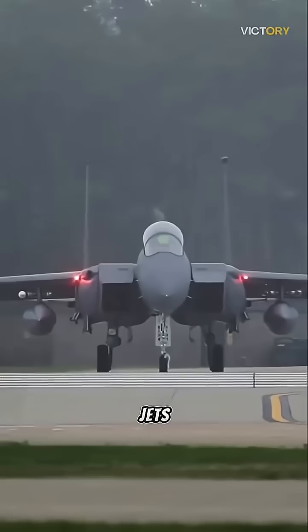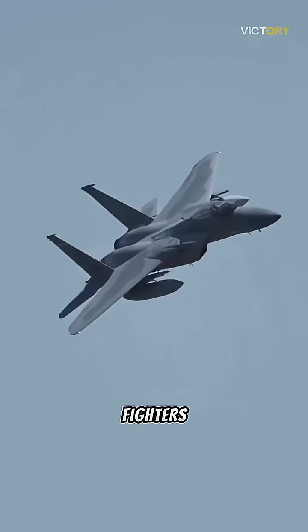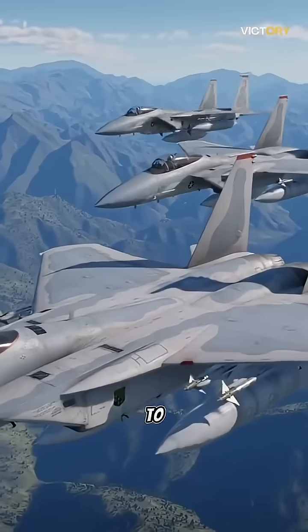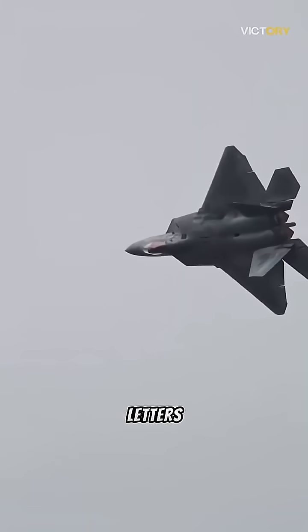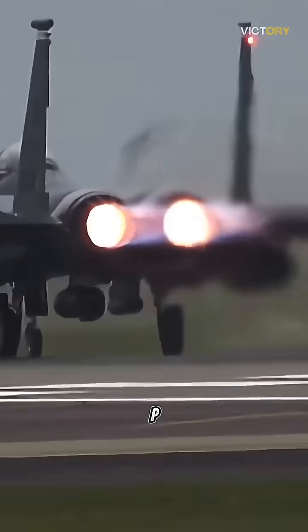Most U.S. military jets start with the letter F because it signifies their role as fighters. The letter F in aircraft nomenclature stands for fighter. This tradition dates back to the early 1920s when the U.S. Army Air Service began designating its aircraft with letters indicating their purpose, such as C for cargo and P for pursuit.